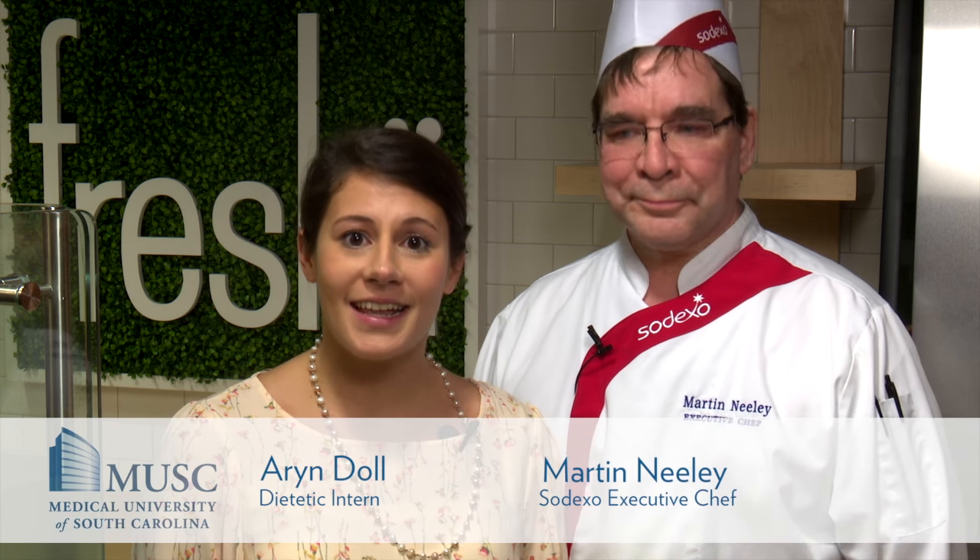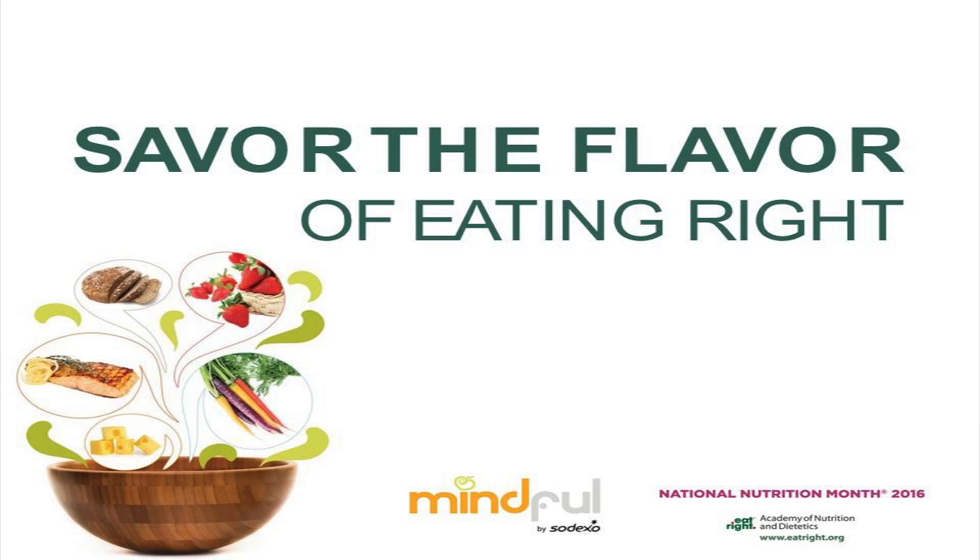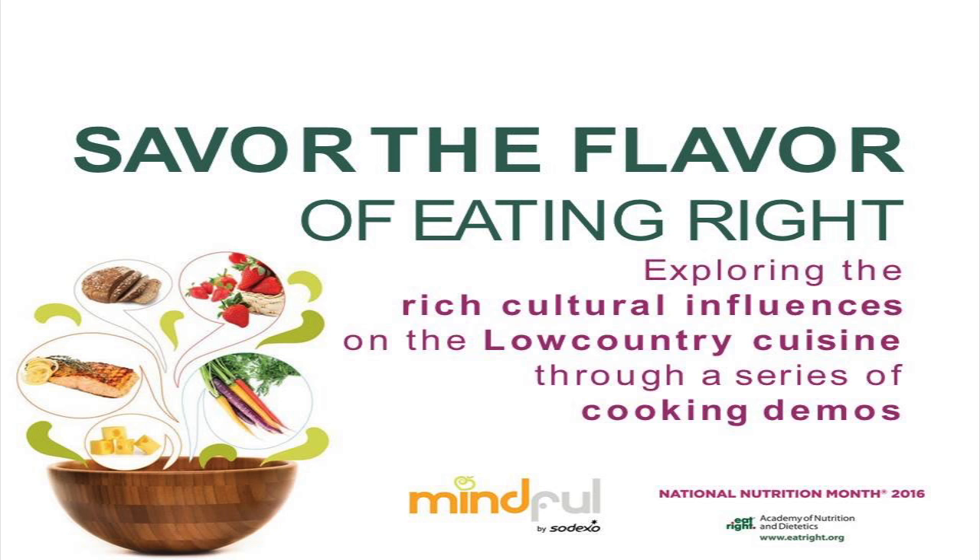Hi, I'm Erin Dahl, a Dietetic Intern here at MUSC with Sodexo Chef Martin Neely. We are celebrating National Nutrition Month, which focuses on the importance of making sound food choices and developing great eating habits. Our theme this year is Savor the Flavor of Eating Right, and we are going to explore the rich cultural influences on the low country cuisine through a series of cooking demos.